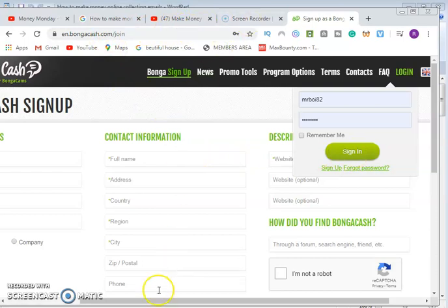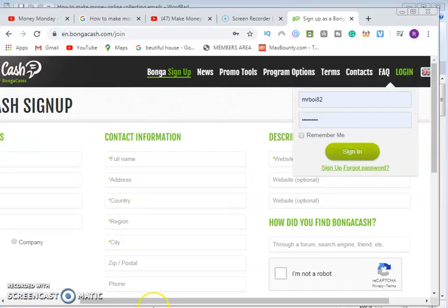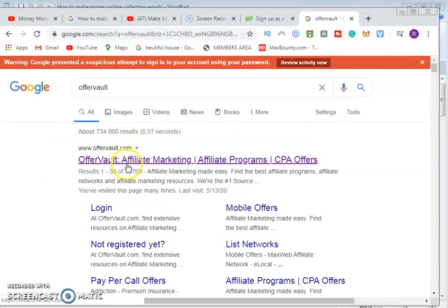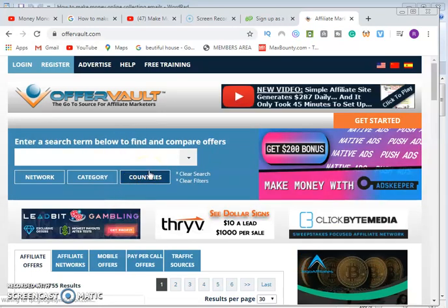The second website we are going to look at today — copy the link again and go to the browser. Alternatively, come to this website called OfferVault. Search it on your browser to go straight to the site. Once you are on OfferVault you can see many companies that are paying in different ways. You choose the payment method you want and then register.